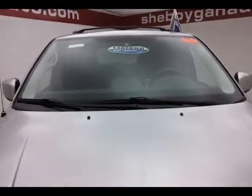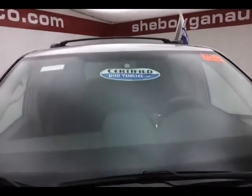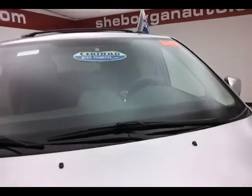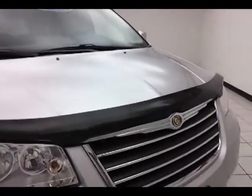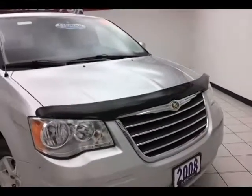After a thorough inspection, it does qualify for a certified used vehicle program, giving you a three-month, 3,000-mile powertrain warranty. Also includes emergency roadside assistance, towing, rental reimbursement, and trip interruption service, all available nationwide.